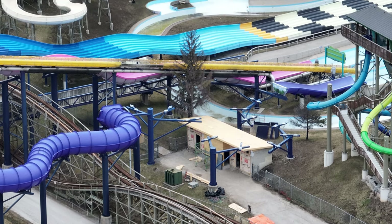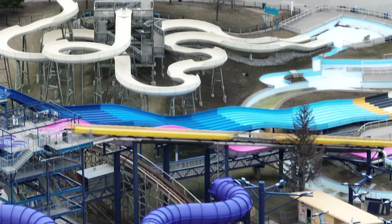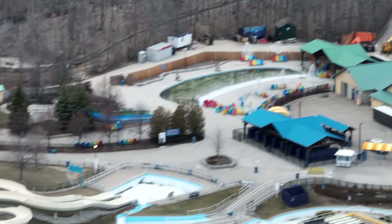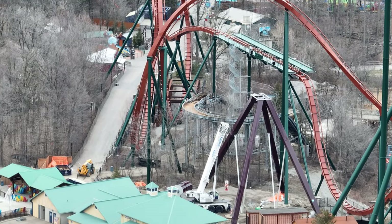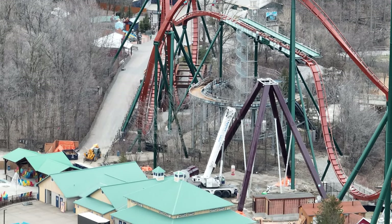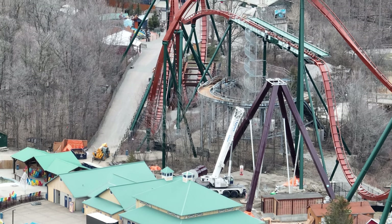Here is the pump house in Splashworks looking very new. This is them folding down the crane now for Tundra Twister.